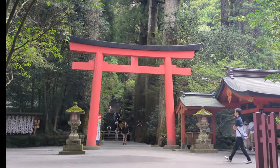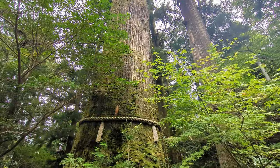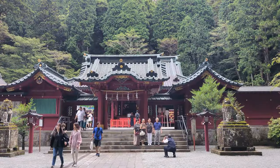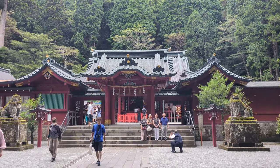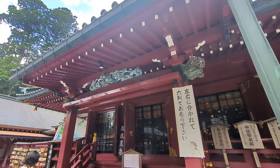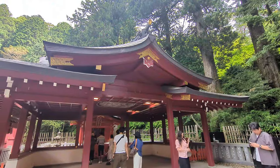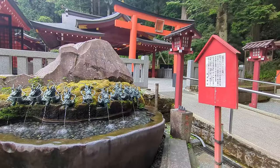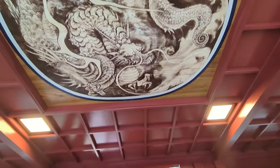Hakone Shrine is famous as a power spot where you can boost various aspects of your luck, including matchmaking, health, and career success. The amulets adorned with cedar embroidery are popular as talismans for victory. In Hakone, there are three shrines: Hakone Shrine, Hakone Motomiya, and Kuzuryu Shrine Hangu. It is said that your spiritual power can be further enhanced by visiting all three. One of the powerful shrines, Kuzuryu Shrine Shingu, is located right next to Hakone Shrine. It is said that drinking the dragon god's water here cleanses impurities and is also popular for its benefits in love life — don't forget to look at the dragon illustration on the shrine's ceiling.